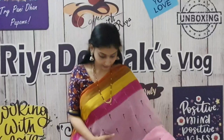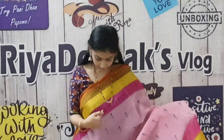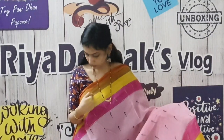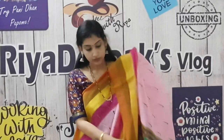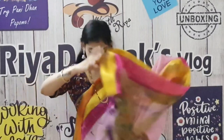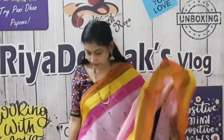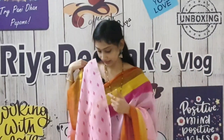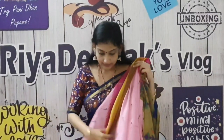This is the next saree. It's a pink color with 4 colors: dark pink, golden, brown, and orange. We have design on both sides and in the border. The face has a brown color design. The body has a green color design. This is the blouse — it's a dark pink color, the same as the border. This saree cost is ₹525.